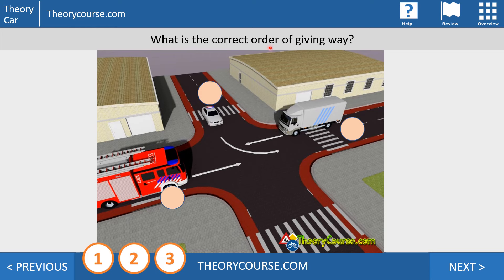This is the first example: what is the correct order of giving way? At the CBR exam, number one must be assigned first, then number two, then number three. Applying rule one — does the fire truck have someone approaching from the right? No. Does the white car? Yes, the fire truck is approaching from the right, so the white car must wait. The fire truck is number one.